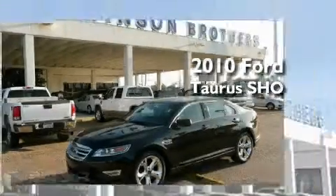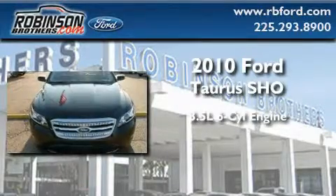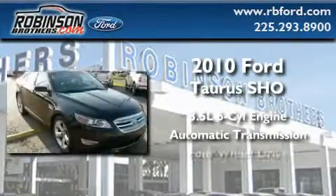This is a brand new 2010 Ford Taurus. It has a 3.5-liter six-cylinder engine, automatic transmission, and four-wheel drive.